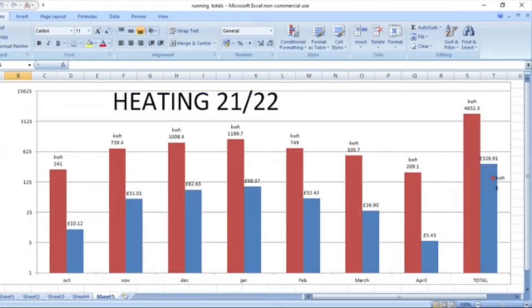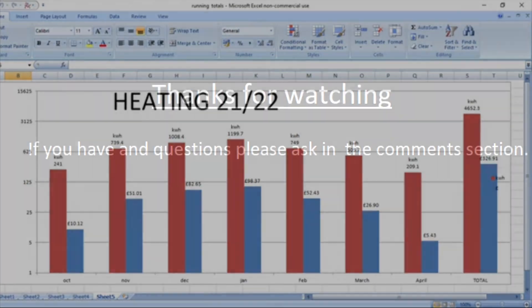Last year, to maintain an internal temperature between 20 and 21 degrees throughout all the rooms, we used 4652 kilowatt hours from October to April. This year I plan on reducing that temperature to save a little energy. I'll be recording data every week from each individual room to get more detail of where the energy is going throughout the 2022-23 heating season. If you have any comments or questions please add them below, and thanks for watching.